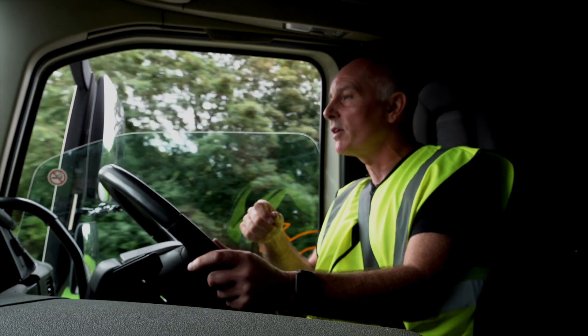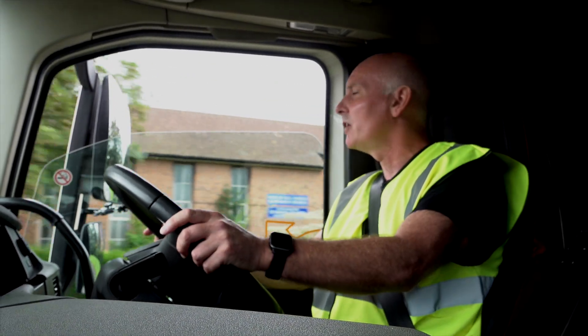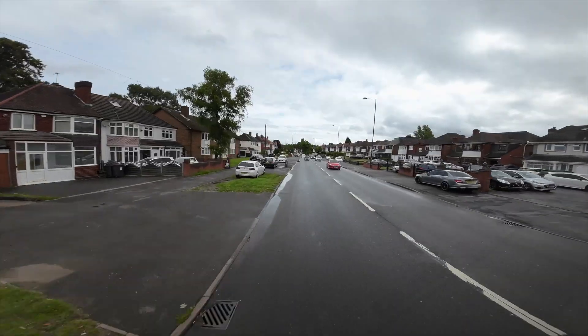If you try and do a normal turn like you would with a car, the trailer will just go straight over the corner, over the kerb, and you'll fail your test. So be mindful, be patient.